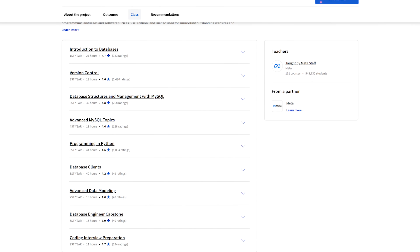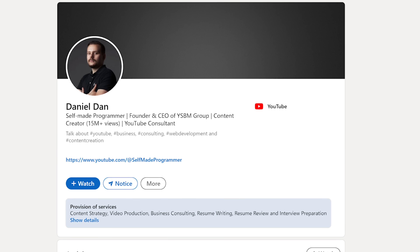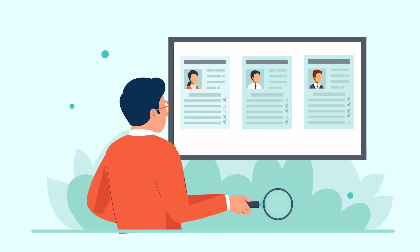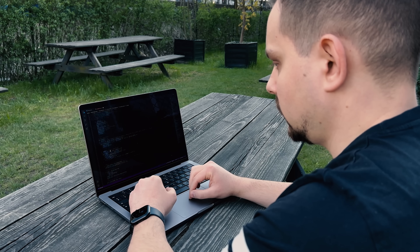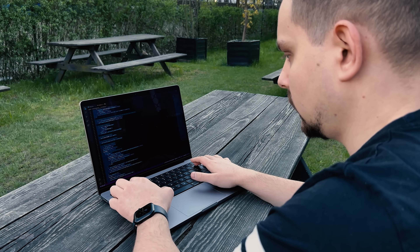The next question you may ask: does the certification have any value? By finishing the entire course series you get a Coursera certificate. But most importantly, you will also get a Meta Professional Certificate, and I think that's something more valuable. You can add it to your LinkedIn profile or resume, and such certificates definitely add value if you want to boost your chances of landing a job.